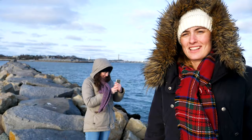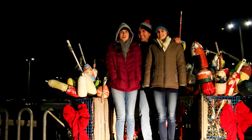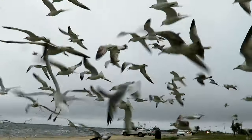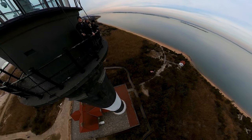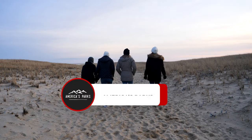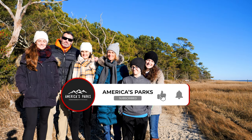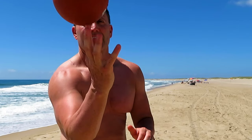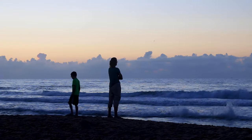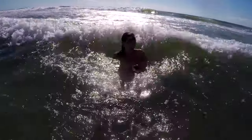There you have it — 10 incredible national seashores listed in the order of my personal favorites. The full individual videos of each location are listed in the description below. Feel free to comment your favorites, and please subscribe to the channel. Also check out the channel America's Parks for hundreds of national park videos. Thanks for watching, and God bless you.